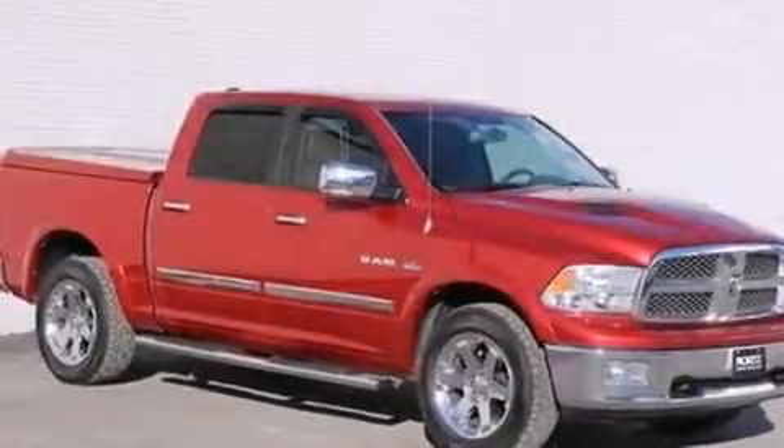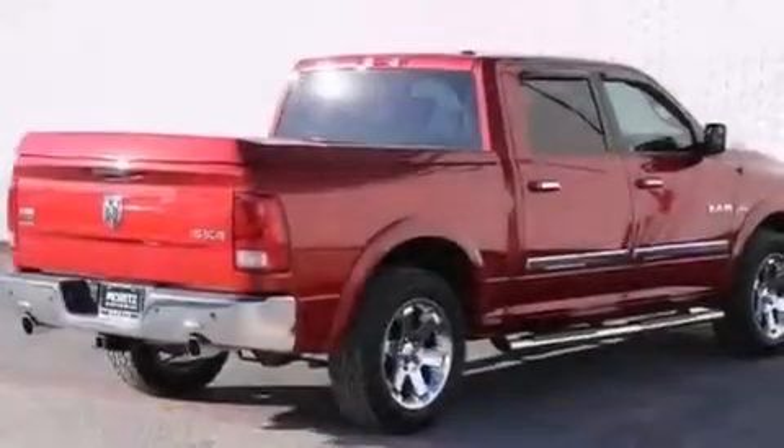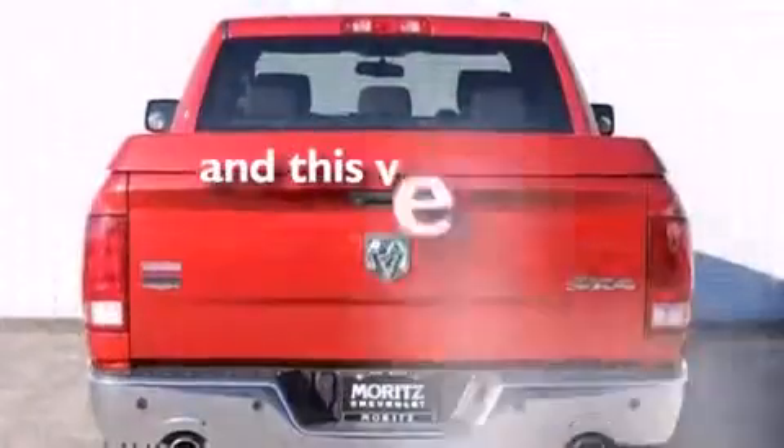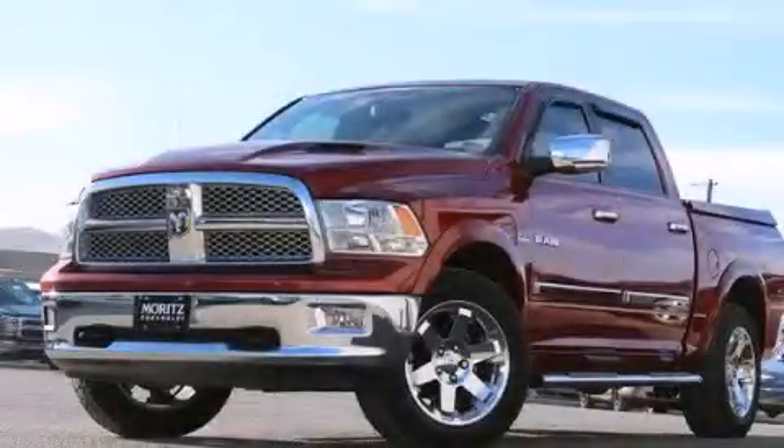Additional features include rear curtain airbags, front seat belt height adjusters, rear seat child-proof door locks, four-wheel disc brakes with ABS, a Sentry key theft deterrent system, and this vehicle has fewer than 48,000 miles on the odometer. Please call today to reserve this vehicle for a test drive.